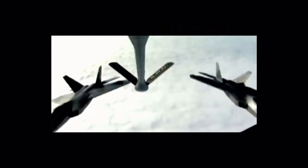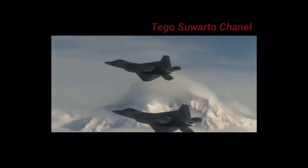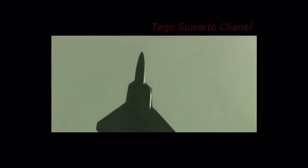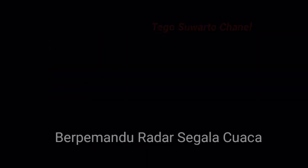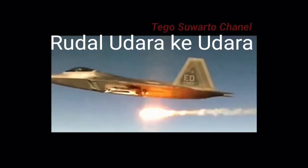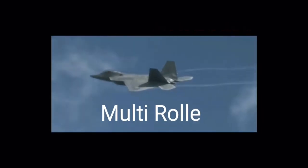Memiliki tiga ruang senjata internal. Ruang senjata utamanya dapat membawa enam rudal AMRAAM AIM-120C, atau dua AMRAAM serta dua amunisi serangan langsung bersama JDAM-1000-lb GBU-32. Dilengkapi dengan peluncur ejeksi vertikal yang merupakan sistem ejeksi pneumatik yang dikendalikan sistem manajemen penyimpanan. Rudal udara ke udara Raytheon AMRAAM dipandu radar untuk segala cuaca dengan jangkauan 50 nm. Masing-masing rongga internal dapat diisi dengan satu rudal udara ke udara jarak pendek AIM-9M atau AIM-9X Sidewinder semua aspek.